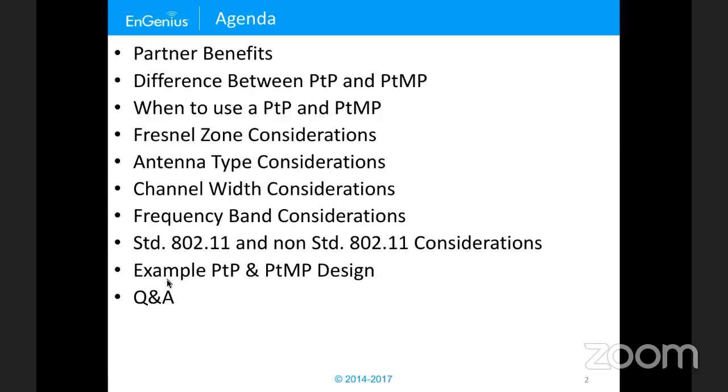Let's go over the agenda today. We're going to cover partner benefits, the difference between point-to-point and point-to-multipoint, when to use each, and some considerations for outdoor deployment: Fresnel zone, antenna type, channel width, and frequency band, as well as standard or non-standard 802.11 considerations. Then we'll go over one example of each and take your questions.